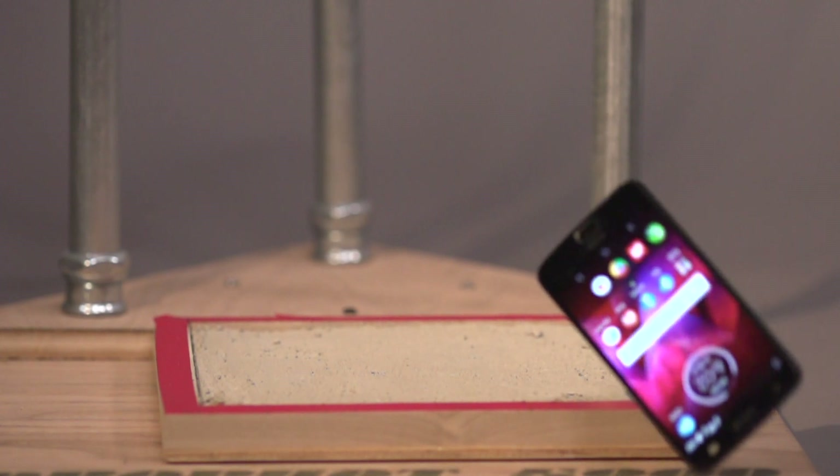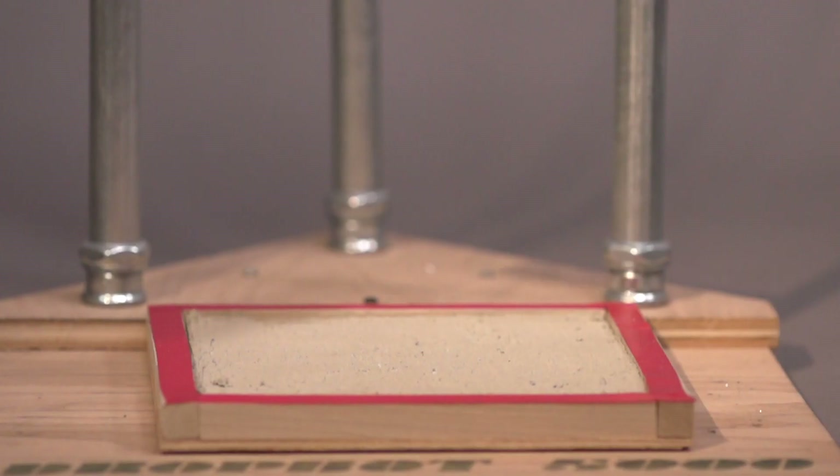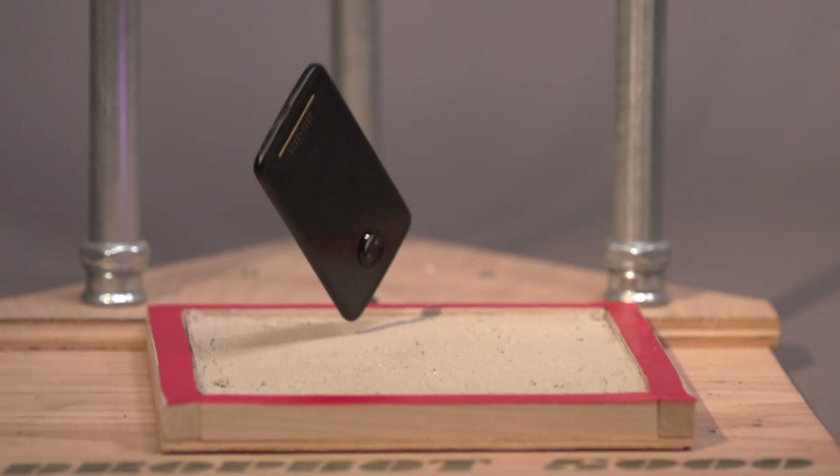The shatterproof display just wouldn't break, even after dropping it on concrete right on its face. We saw only nicks on the aluminum frame. Now, the Z2 Force isn't waterproof,